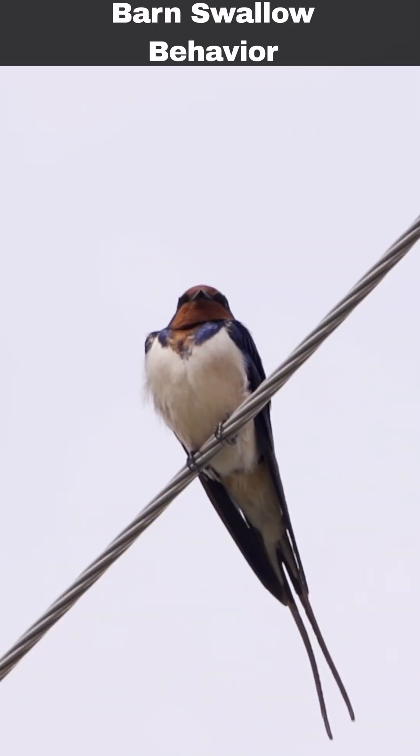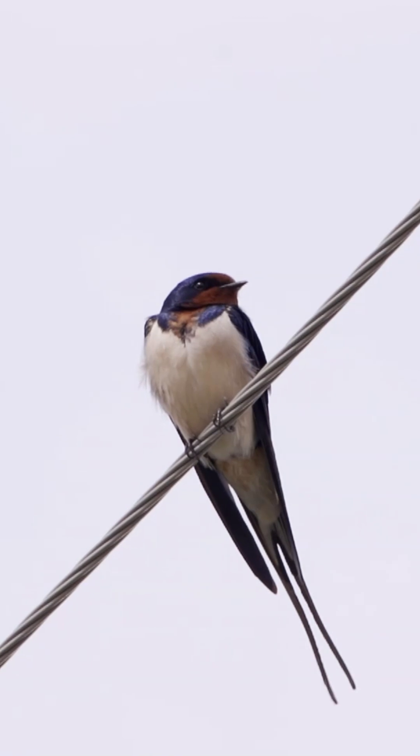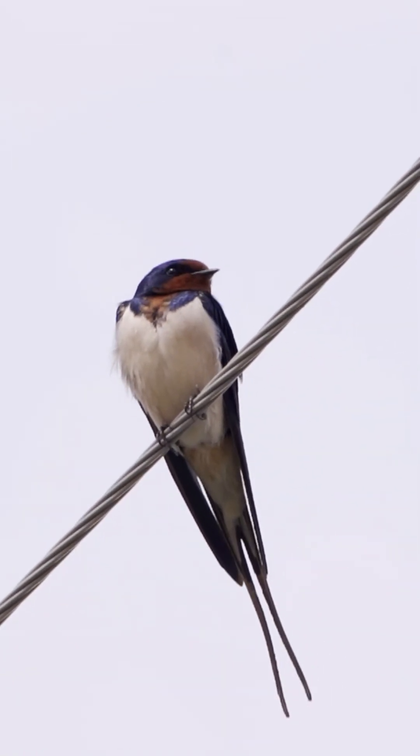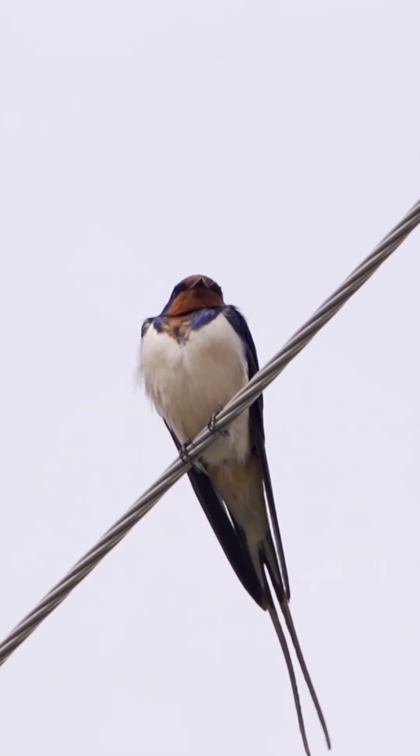The appearance of male tail streamers influences female swallows' mating choices. Those with more symmetrical streamers are preferred, as this characteristic is considered a sign of good health and strong genetics for potential offspring.